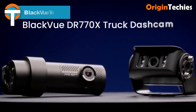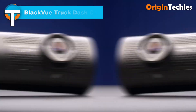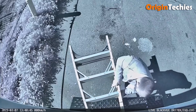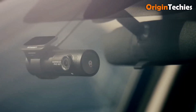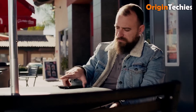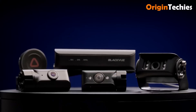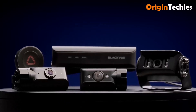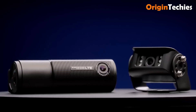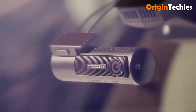The Blackview truck dash cam combines rugged durability with advanced technology for commercial vehicles. Its full HD front and rear Sony Starvis sensors capture 1080p at 60 frames per second with a 139-degree wide lens, performing flawlessly day or night. The waterproof rear cam, built-in GPS, Wi-Fi, and LTE cloud connectivity allow remote tracking and review. Parking mode keeps your truck secure even when off duty — tough, smart, and reliable.